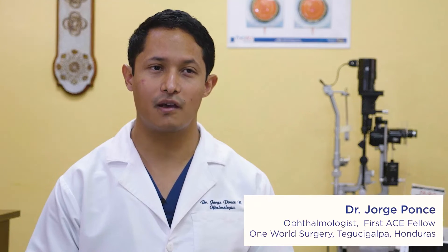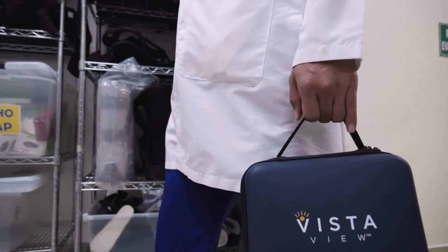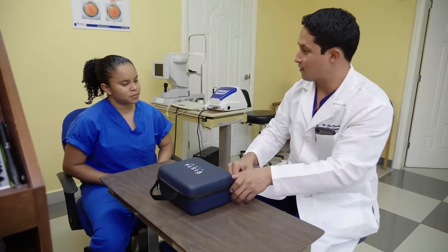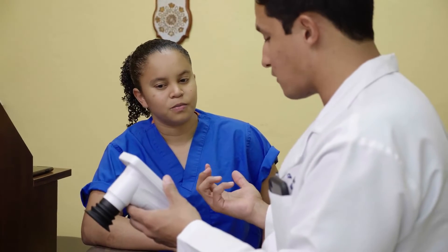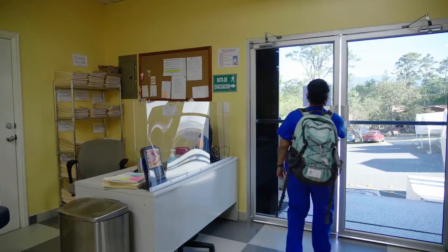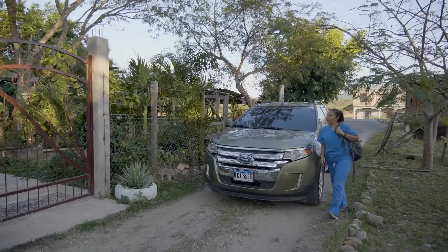My name is Jorge Ponce, and I am an ophthalmology doctor. What I like a lot about Voke VistaView is that it's very portable — you can take it with you anywhere, basically, and do fundus imagery in any type of setting. VistaView is very easy to use. It took me three minutes to learn how to use it, and it's very easy to train anyone in how to use VistaView.